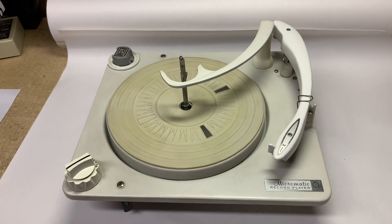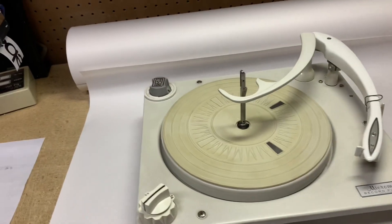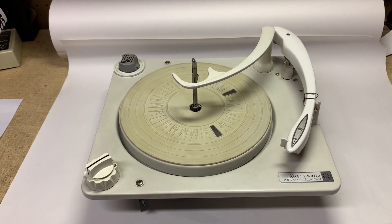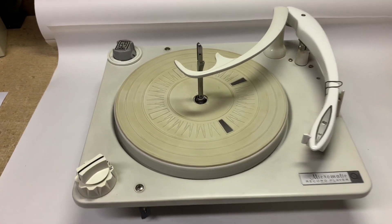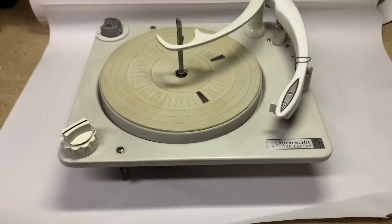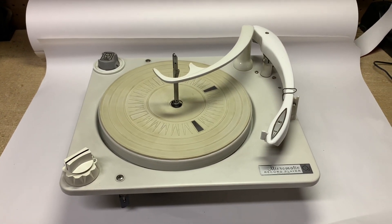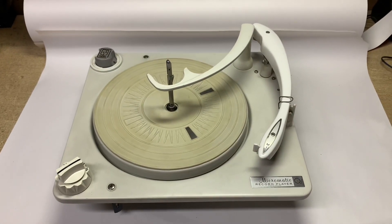I've been selling a lot of these changers lately by themselves as replacements for people's existing stereos. This one just took a couple days after I serviced it, and it sold for $275. I upped the price on this particular changer because it is kind of a rare one — being all white, with just a little bit of yellowing on the platter mat. Regular service: I took it apart, cleaned all the old grease, and made a video of it. It's a pretty nice record player.